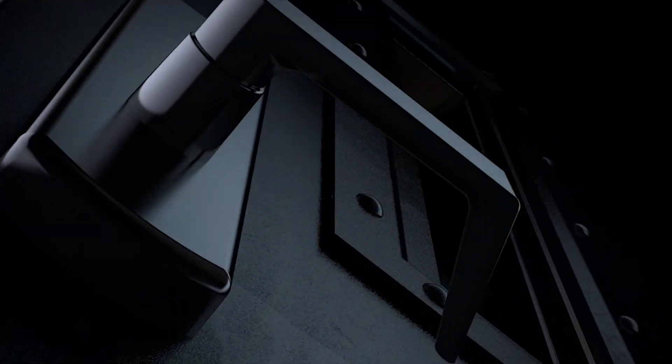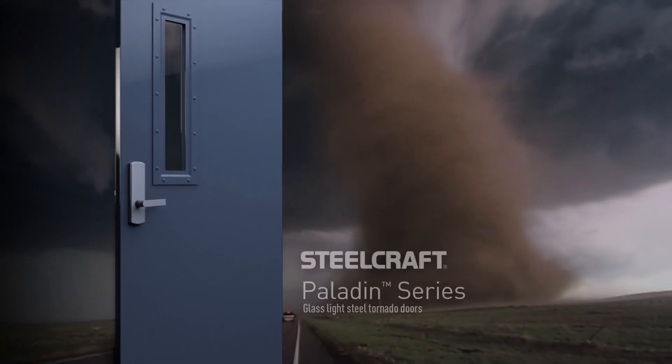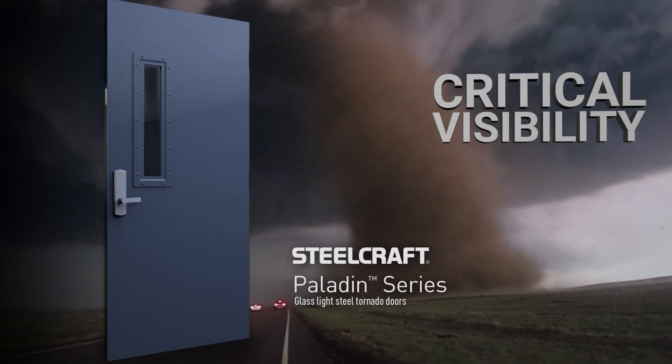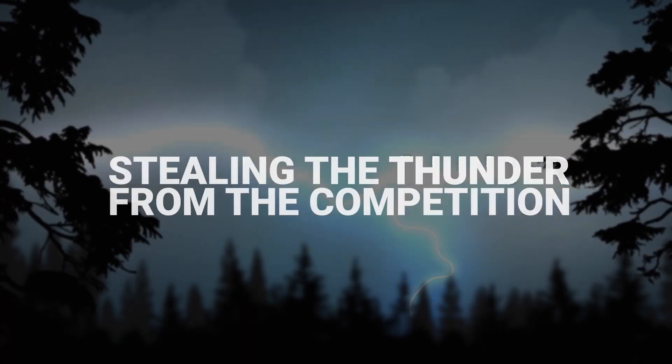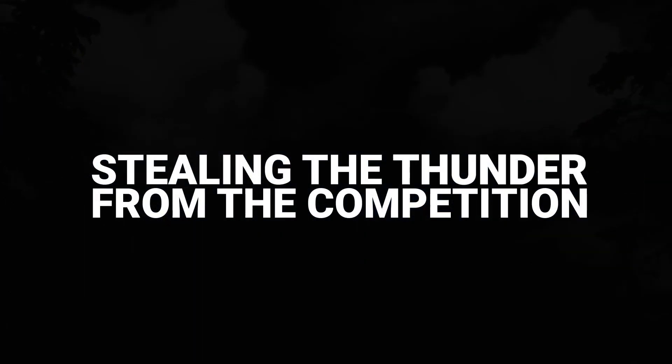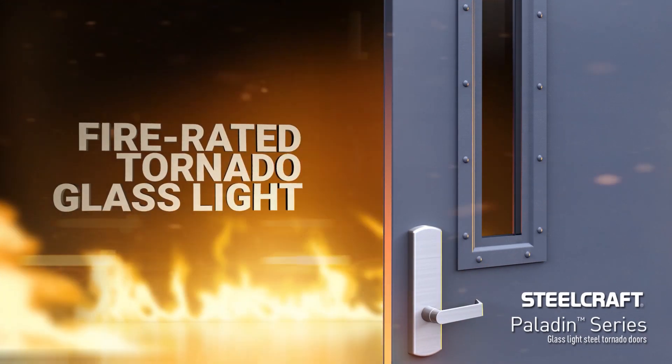Steelcraft is proud to introduce an innovative twist on protective doors. The Paladin PW Series flush doors and frames are taking the industry by storm by providing critical visibility to classroom and safe room designs. But one feature is really stealing the thunder from the competition: Paladin PW Series is the first tornado door with a fire-rated tornado glass light.